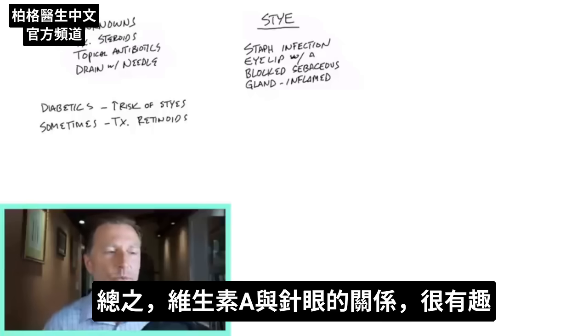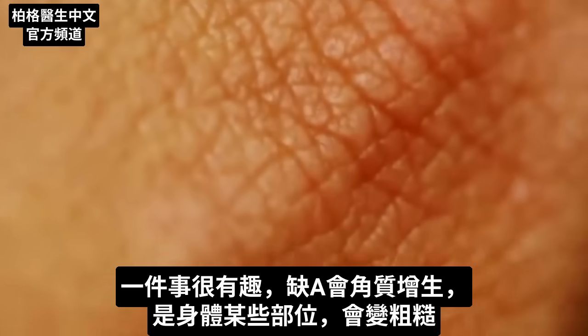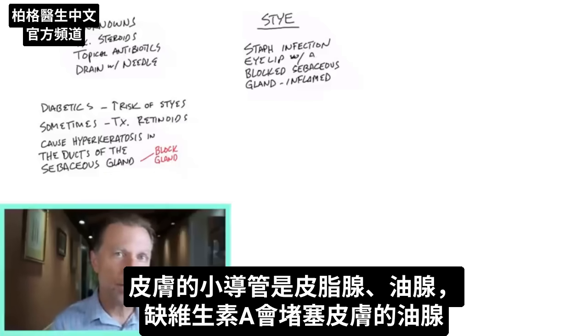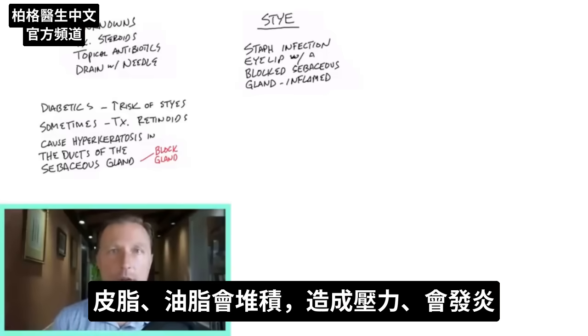There's interesting information on the relationship between vitamin A and styes. If we look at one very interesting thing that can occur with a vitamin A deficiency, it's hyperkeratosis — a condition where you get a roughened extra layer of skin tissue inside the ducts, the little tubes of the sebaceous or oil gland. That tells us that a vitamin A deficiency can clog up this oil gland.